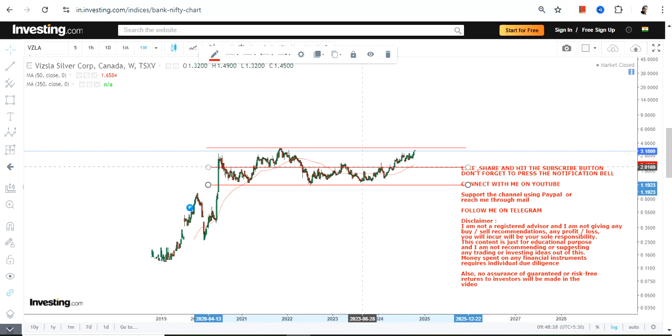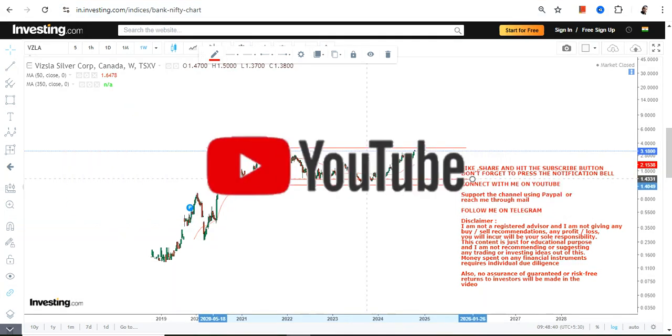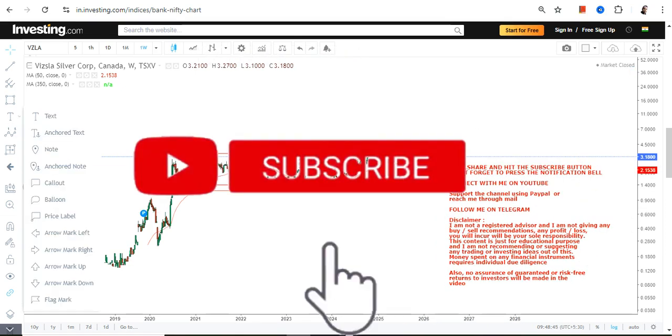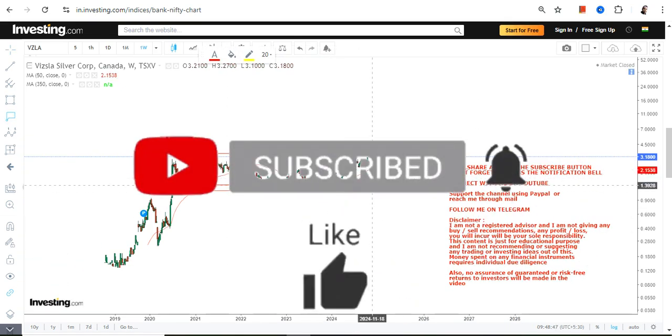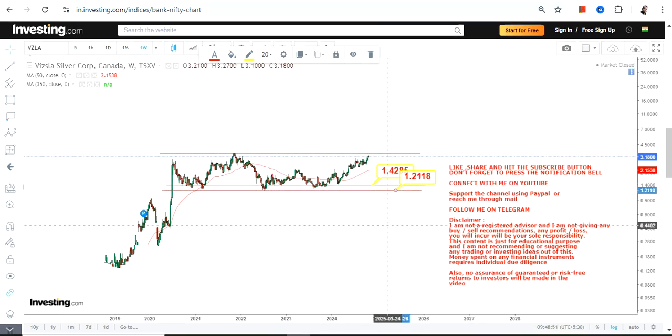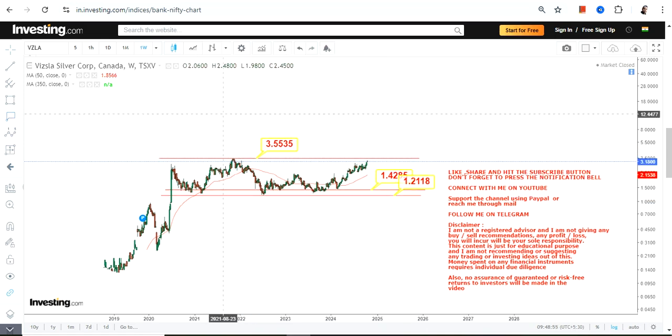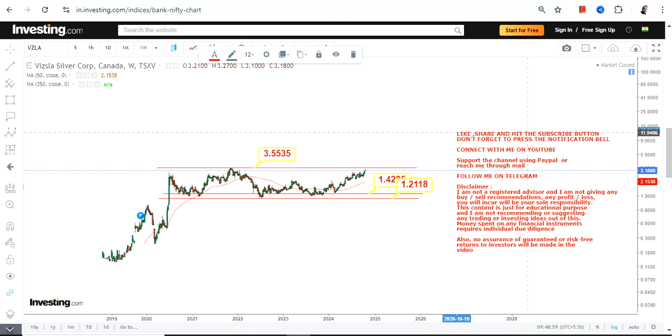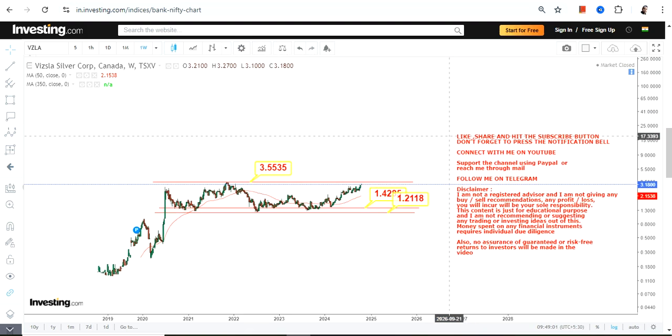This is a strong consolidation, which indicates the stock is just taking its time. Once this consolidation gets over, you will see the resumption of a fresh uptrend. Meanwhile, we have 1.42 as our support and 1.21 as the stop loss. On the upside, we have 3.55 as the target or resistance level.